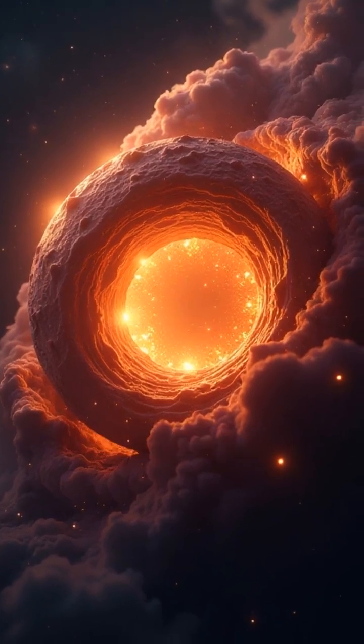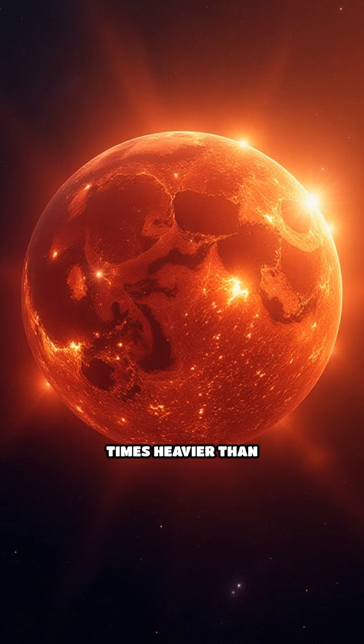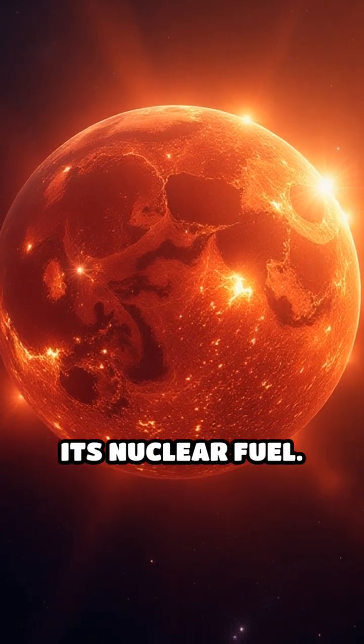This is the birth of a black hole. Technically, black holes form when a massive star, at least 20 times heavier than our sun, exhausts its nuclear fuel.